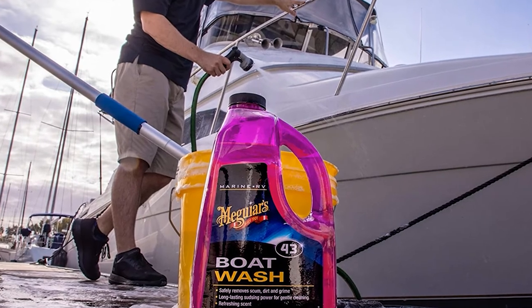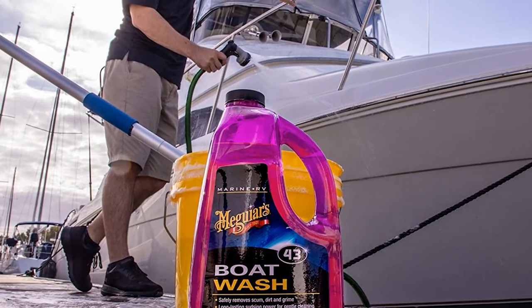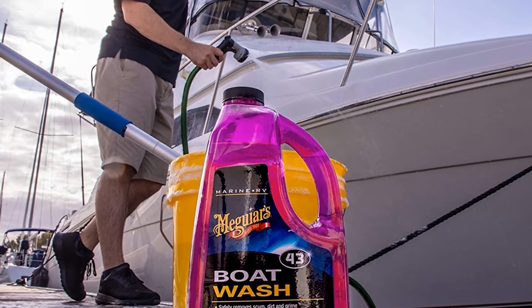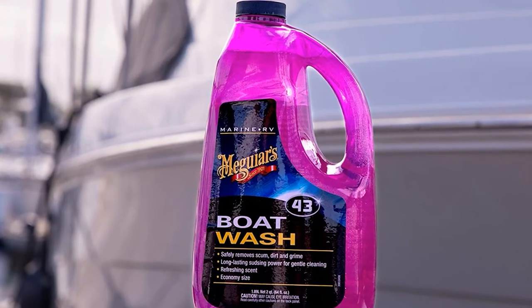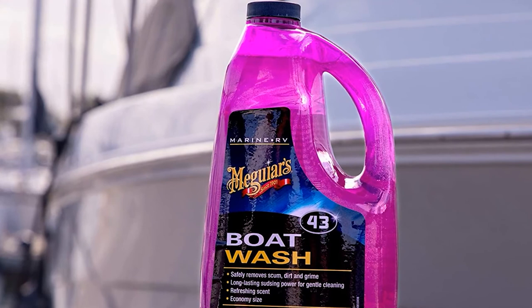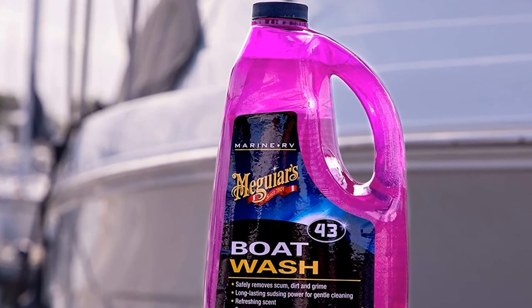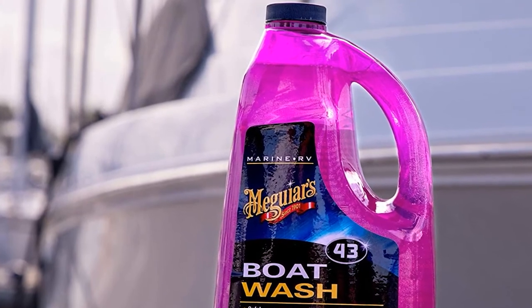Moreover, this product comes in a 64-ounce bottle, which makes it highly cost-efficient and convenient, especially when dealing with larger boat surface areas. We all know how bad using dishwashing soap or detergent for cleaning your boat surfaces is — it strips away polish and wax and also encourages oxidation. Therefore, I suggest you invest in a top-quality boat wash such as this one from Meguiar's.